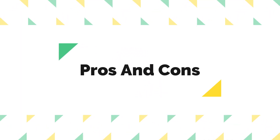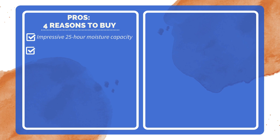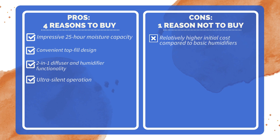Pros and Cons. Four reasons to buy: impressive 25-hour moisture capacity, convenient top-fill design, 2-in-1 diffuser and humidifier functionality, and ultra-silent operation. One reason not to buy: relatively higher initial cost compared to basic humidifiers.